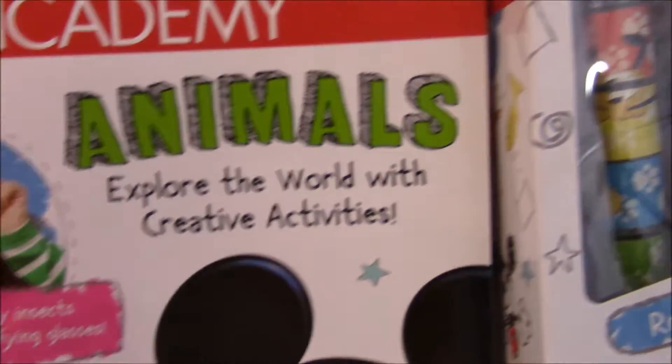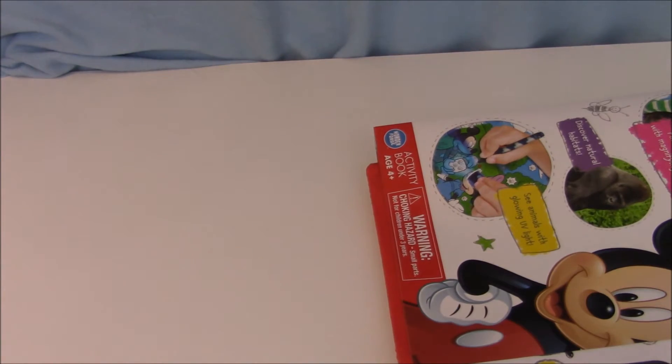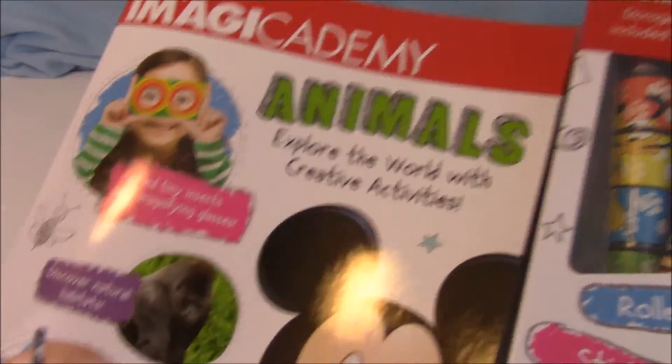I also bought this Disney Magic Academy Animals Pack, which I will be doing a review of and showing you guys the inside so you know if you want to buy it. It is also on sale at Target right now, so I'm gonna try and do that video soon just so you guys have time to get the sale.